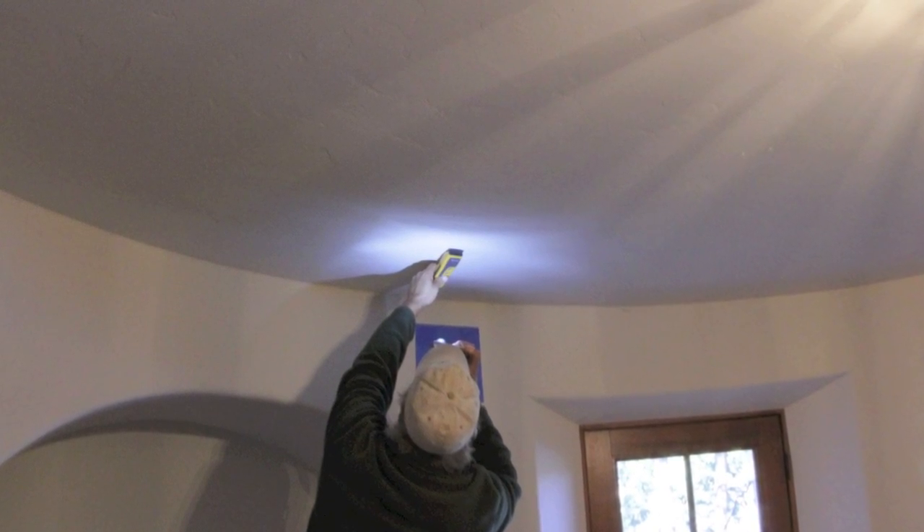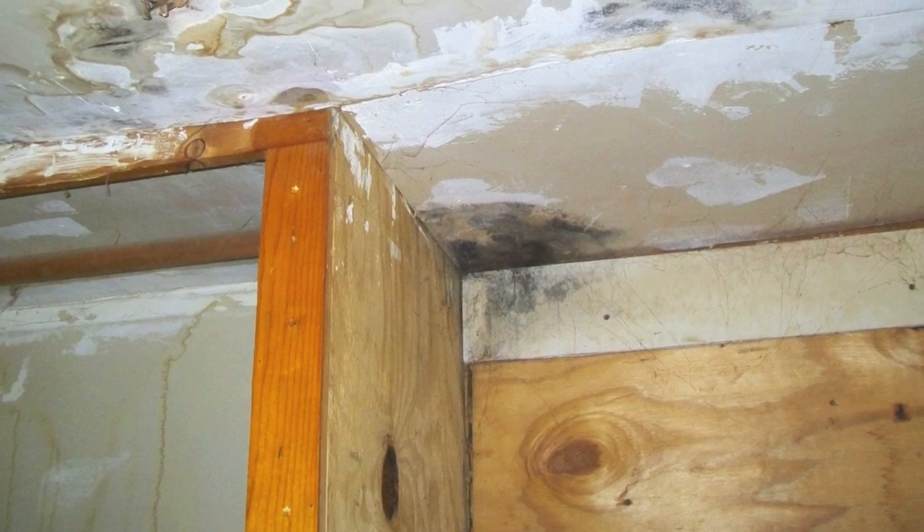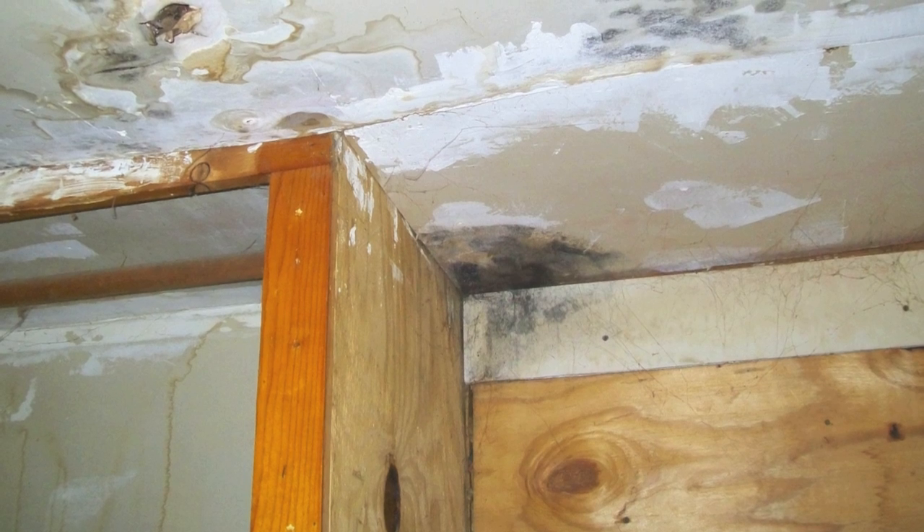If you do discover a leak, you're going to want to find the source of the leak, fix the problem, and then test for mold. This will prevent you from any future problems down the line.